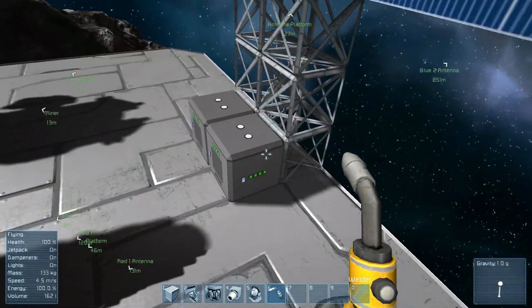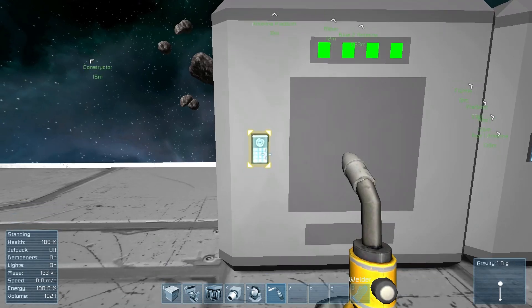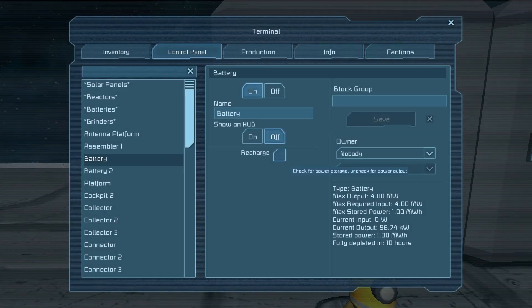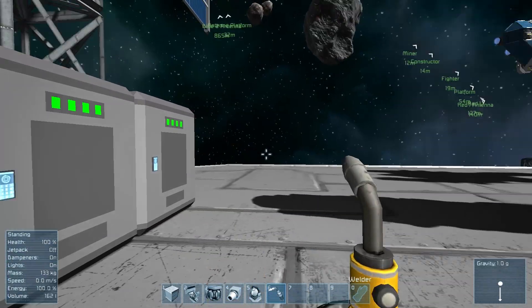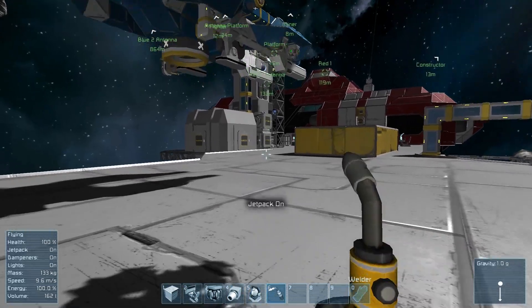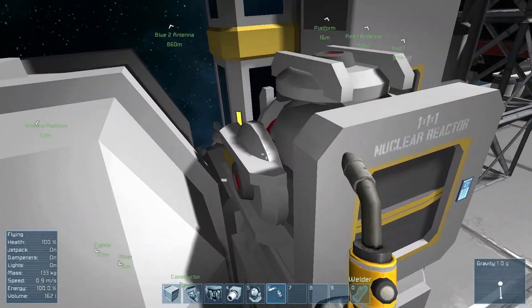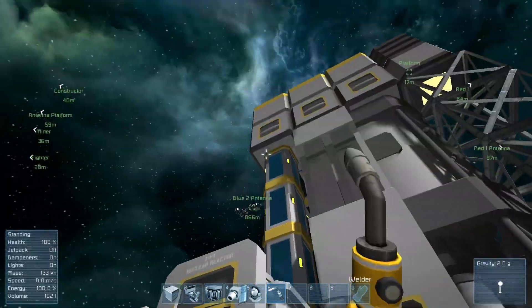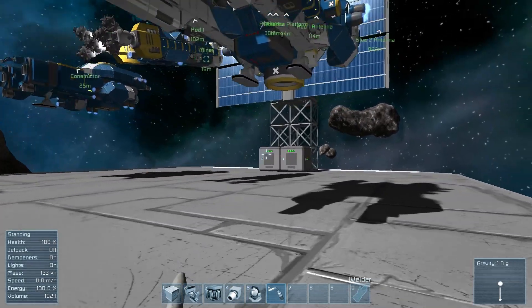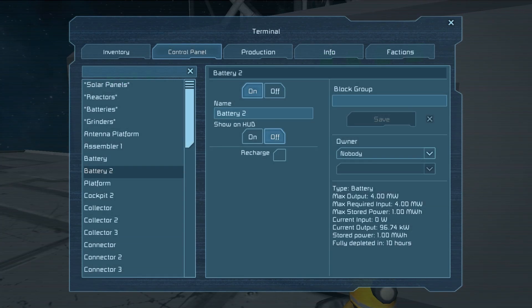All the power collected from the solar panels would go directly into these two batteries, but right now they're not, because the batteries are not set to recharge. If it's unselected — shown in green — it's going to be giving out power. Right now this reactor is actually off, as shown by the red, and there's no other reactors. I have a gravity generator and all this stuff powered, and that's all being powered by these batteries.